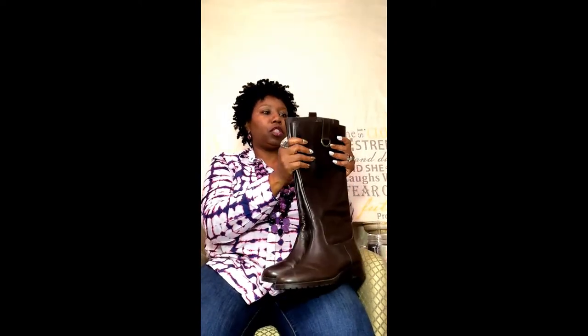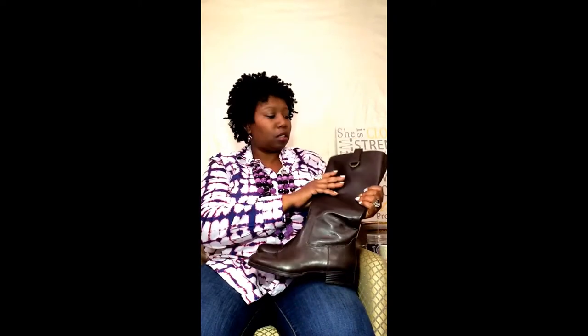I thought I would get a black jacket but everything was either too small or wasn't the style I was necessarily looking for. But I had a great time for my first visit to Clothes Mentor and I would definitely go back very soon. If you're on the hunt, these boots run upwards of $200 retail.